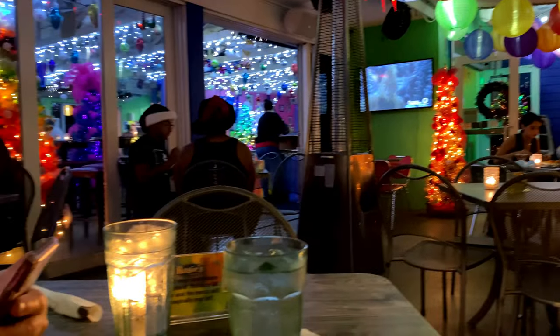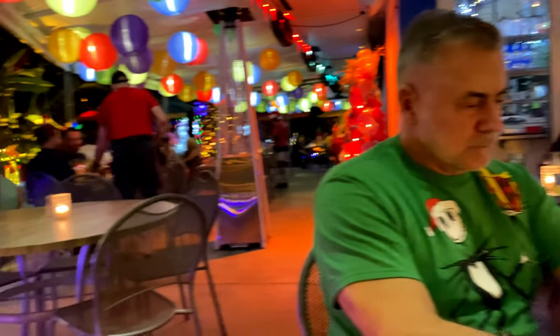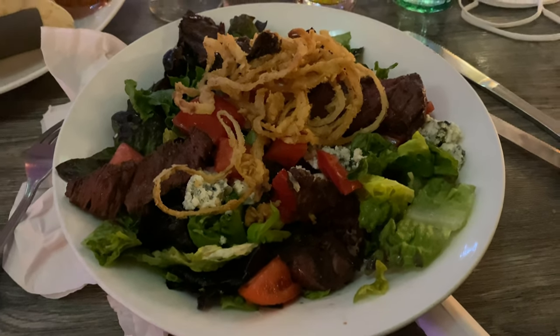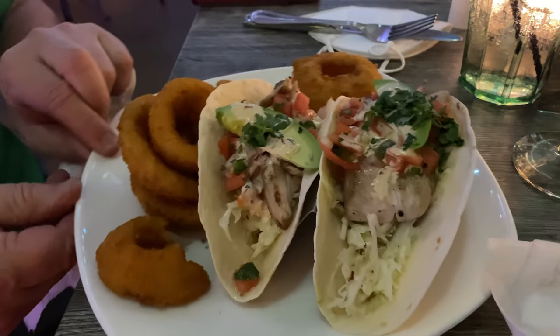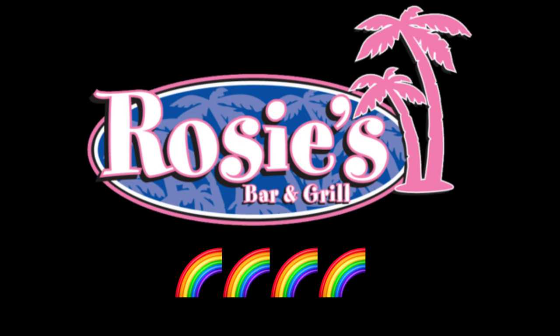Our first meal in Wilton Manors was at Rosie's Bar and Grill, beautifully decorated for the holidays. I got the Steakcation — a steak salad with crispy fried onion rings — and Brian got the fish tacos with onion rings. We are giving Rosie's a four rainbow rating; it was beautiful and lovely — we loved it.